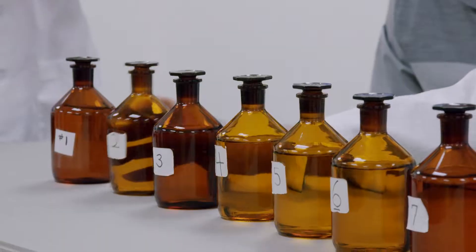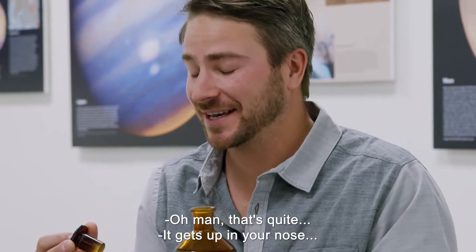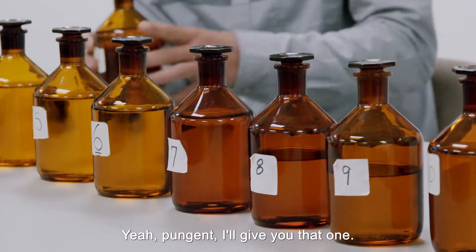Number one is a blank. Want to try that one? That's quite a... it gets up in your nose and burns. Yeah, pungent. I'll give you that one.